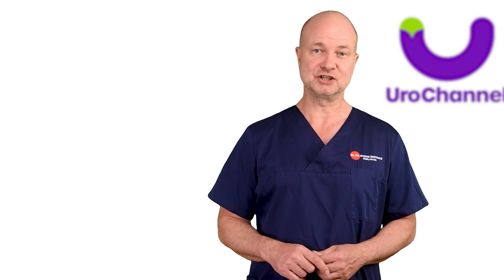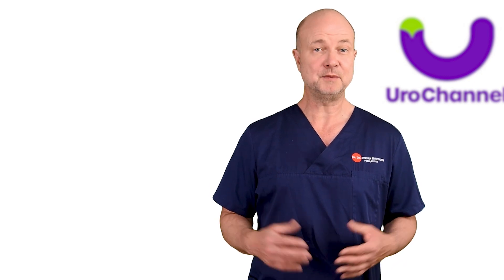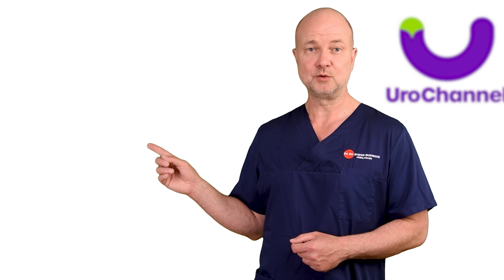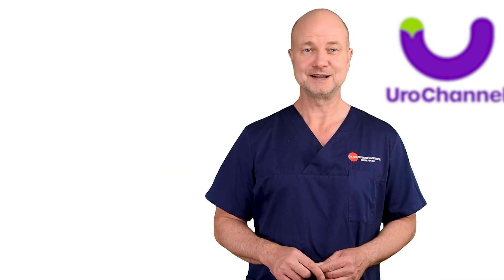I know the vast majority of my audience are men who have no demand for any G-Shot, but you may be interested to find out more about the P-Shot. This video will provide you with all the necessary information. Thanks for watching. Bye bye.